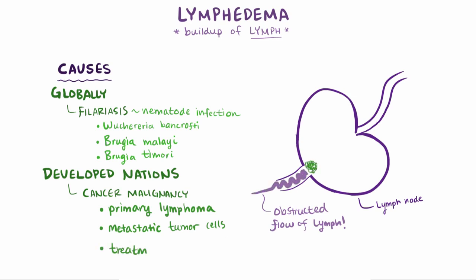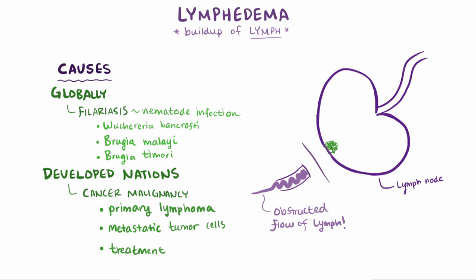Or it could be the result of cancer treatment — for example, if an affected lymph node or group of nodes are removed via surgery. The most common cancer-associated cause of lymphedema is removal of the lymph nodes as a treatment for breast cancer.